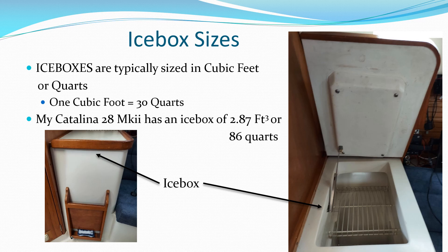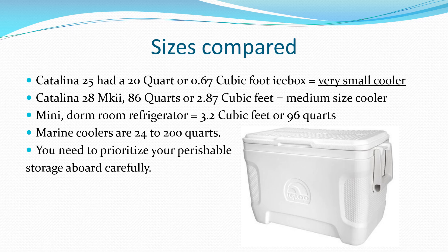Most recreational cruising vessels have some form of icebox aboard or cool food storage, and they are usually sized in quarts or cubic feet. Icebox sizes vary widely from boat to boat — some are only adequate for short day cruises, while others can help with extended cruises away from marinas and ice supplies.